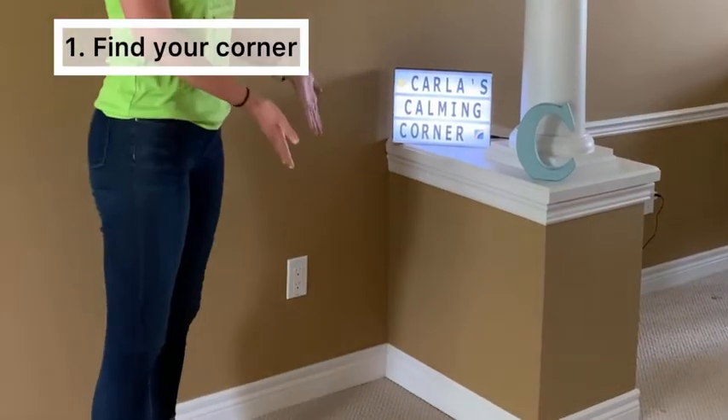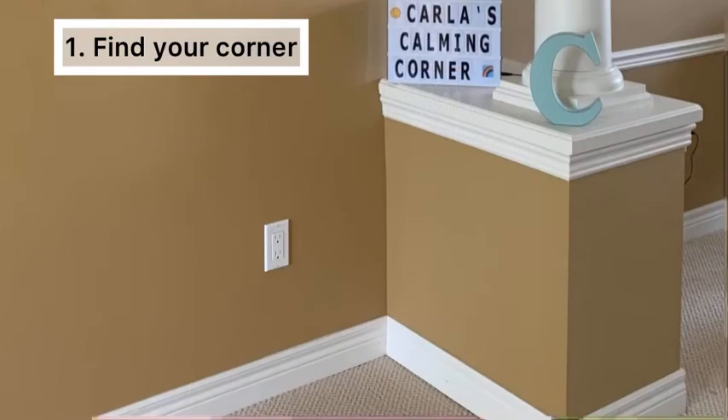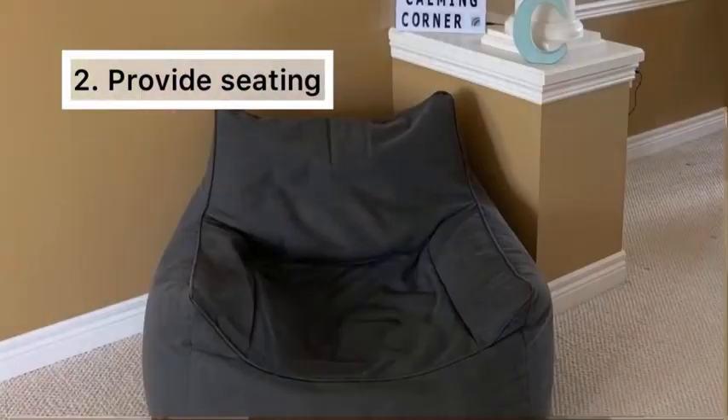First, you will need to find a corner in your home that is typically quiet and has natural or gentle lighting. Once you have found your corner, provide a comfortable place to sit or lay. This may include a carpet, mat, or any form of seating.